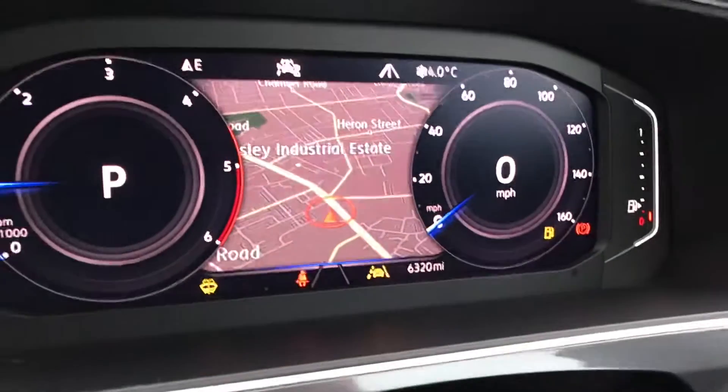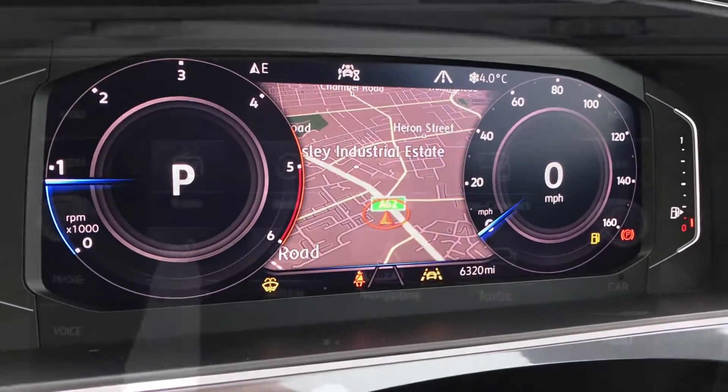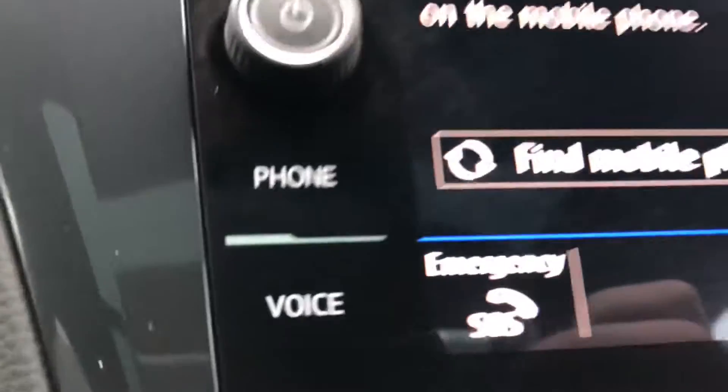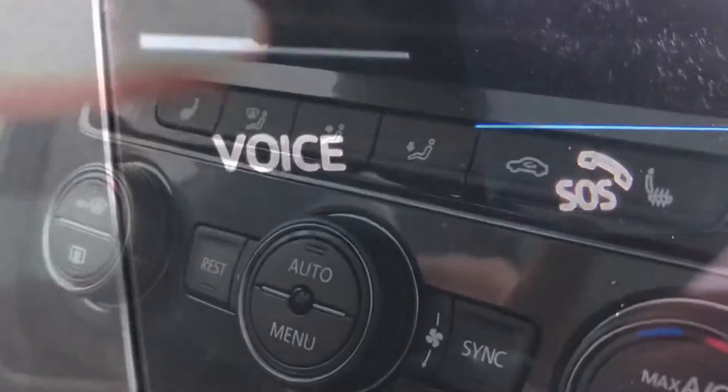You can also display the navigation directly on the instrument cluster. Going into telephone, you can make calls directly through the car via Bluetooth, and this also works alongside the voice control command feature.